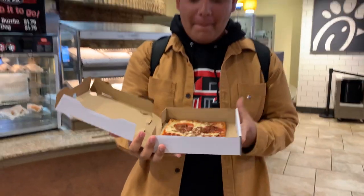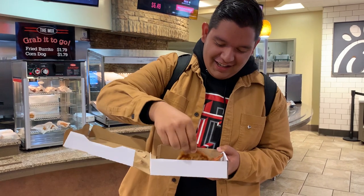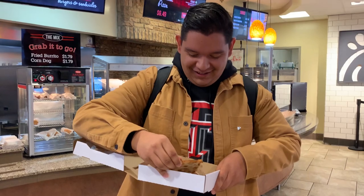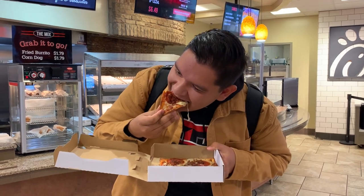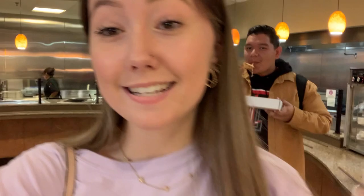Alright, official taste test time. Look at this — oh my god, it looks really good. You guys need to know I haven't eaten anything all day, so I'm hungry. Alright, there we go. So once again, Brick 525 Pizzeria in Stam's West is definitely the place to be. As you can see, Rigo is devouring that pizza. It's so good. We're going to go ahead and go to our next location.